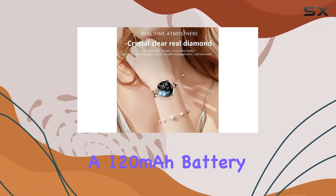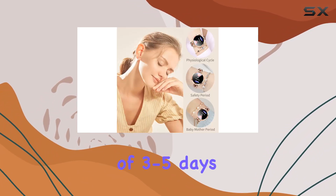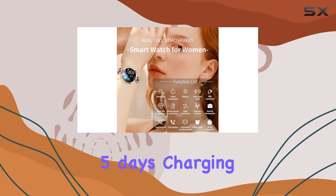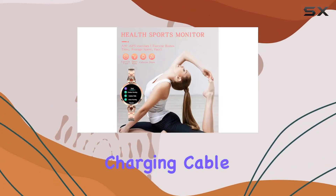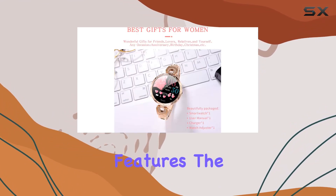With a 120 mAh battery capacity, the AK-15 offers a working time of 3 to 5 days and a standby time of up to 5 days. Charging is a breeze with the USB charging cable, taking around 1.5 hours for a full charge.